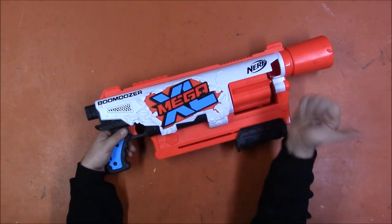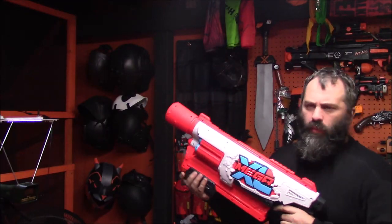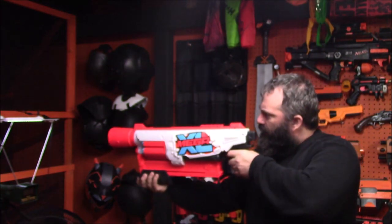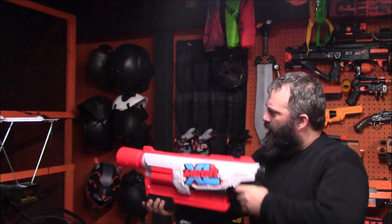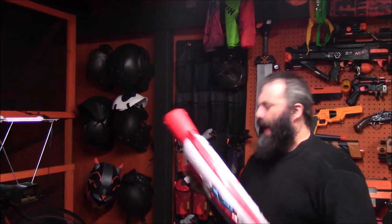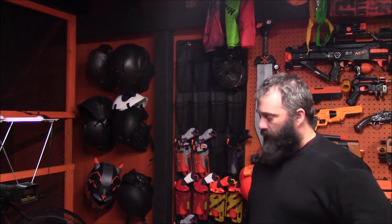To the chronograph! This thing holds six rounds, so we're gonna put six rounds through it. 55! 53! 55! 55! 54! How very dare you! 53! Very consistent — all within 2 FPS variance. That's actually fairly impressive.